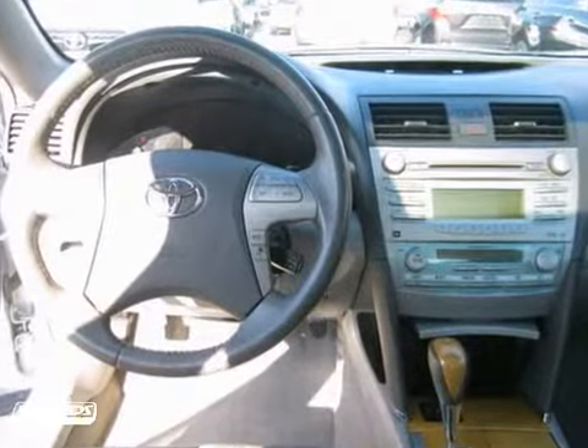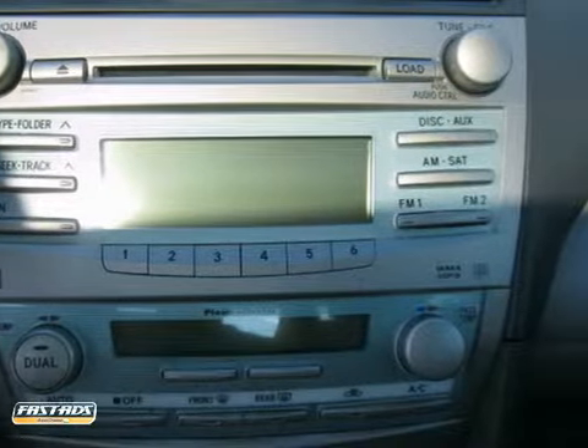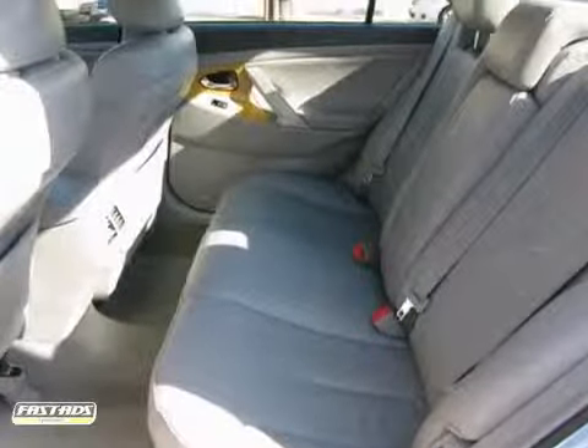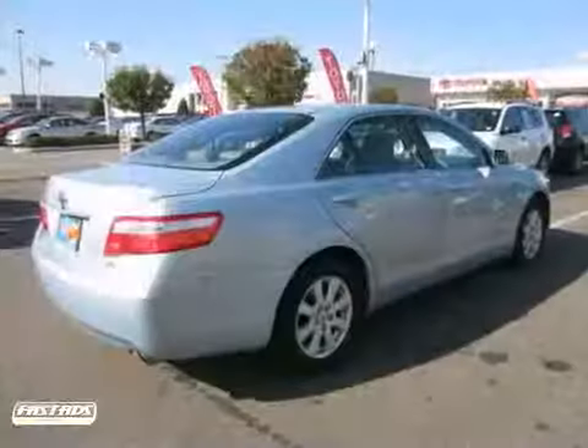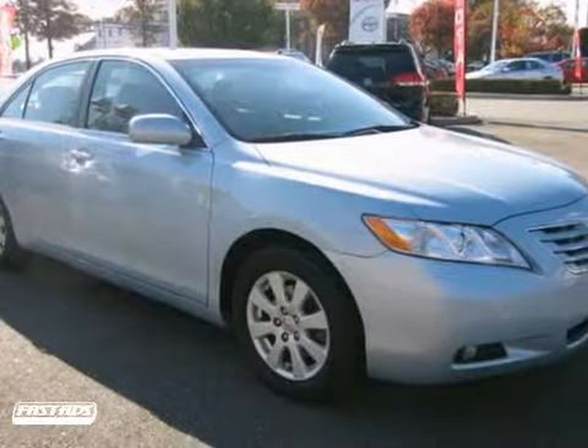It also comes with power front and rear windows with one-touch driver open, keyless entry, power door locks, cruise control, and multiple airbags. Combining Toyota quality with a long list of safety features, this Camry is an intelligent choice.